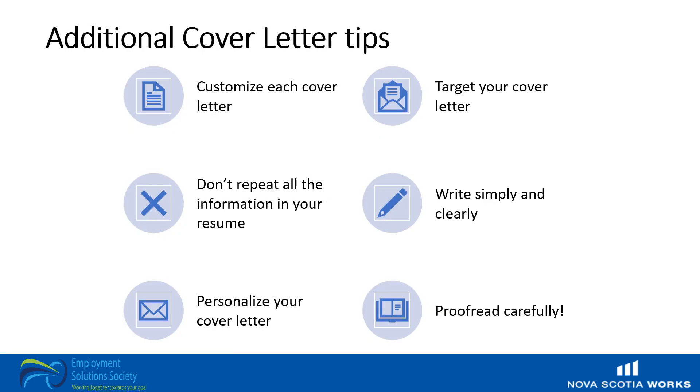So let's review some important tips: customize each cover letter, target those cover letters, don't repeat all the information in your resume in your cover letter, write simply and clearly, personalize your cover letter, and proofread carefully. Little errors can mean you lose out on big opportunities, so take care. Also ask for help — two sets of eyes are better than one and three are even better. You may want to ask a friend, family member, or Nova Scotia Works Employment Solutions Society employee to assist you in your editing.